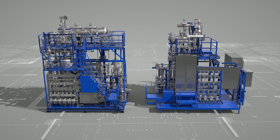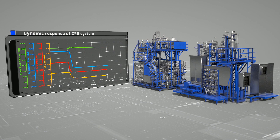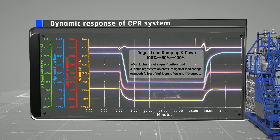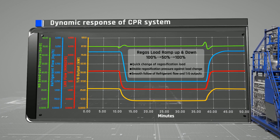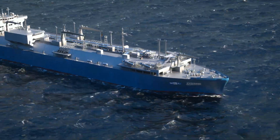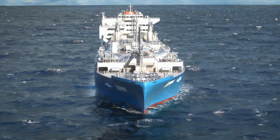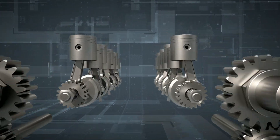Developed process control logic using dynamic simulation is applied to the test facility. Eventually, the dynamic behavior of the actual system could be verified by the pilot-scaled test. By applying cryo-powered regas, which has been verified through such an elaborate experiment, the environmental impact can also be minimized.